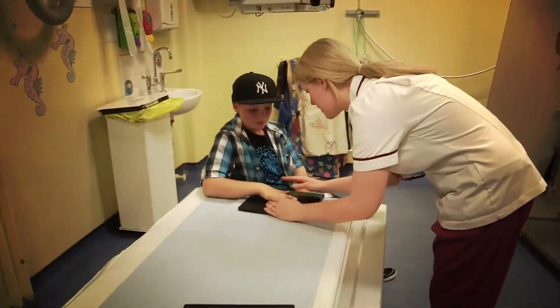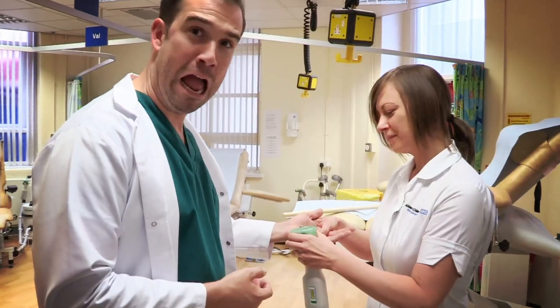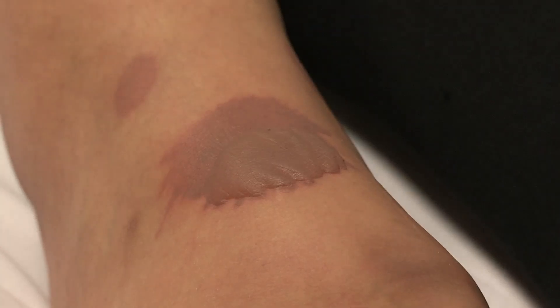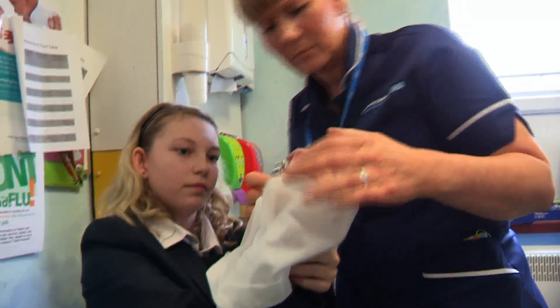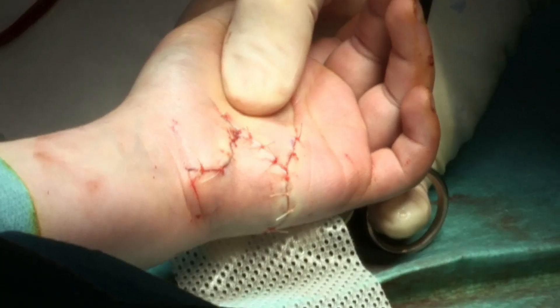We're hitting part of the hospital that you haven't seen before. Today we're in the Burns Aftercare Clinic. On Operation Ouch, we've seen our fair share of burns, scrapes, cuts and all sorts of gory bits. But what happens afterwards? All those injuries start to heal, and often they form scars on your skin.